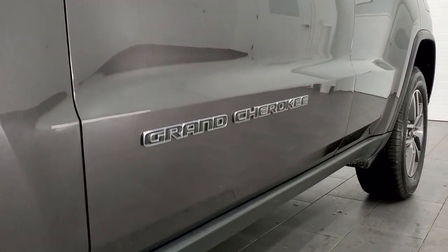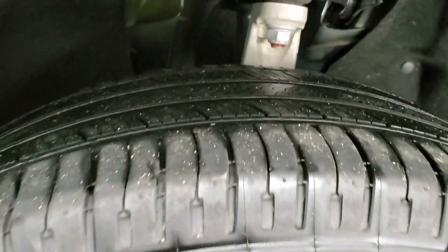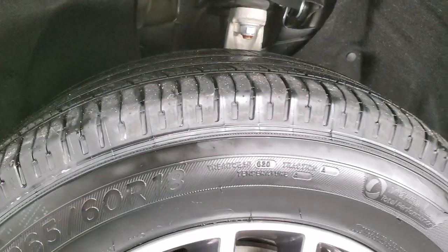Very clean down that side. It comes with the painted and polished aluminum rims and it has Michelin 265-60R18 tires. These are Michelin Premiers and they have right around half the tread left, just a little bit under on those tires.